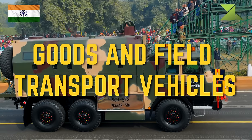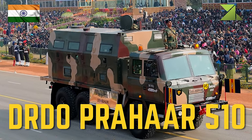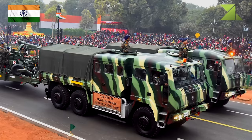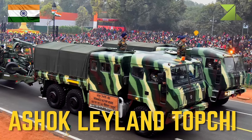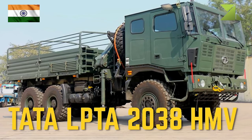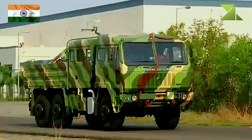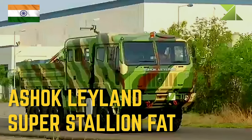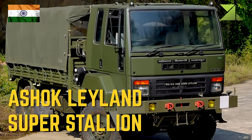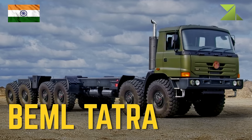Goods and field transport vehicles: DRDO Prahar 510 troop carrier, Tata LPTA 713 TC light 4x4 truck, Ashok Leyland Top Chief truck, Tata LPTA 2038 HMV medium 6x6 high mobility truck, Scania SBA 111 medium 6x6 artillery tractor, Ashok Leyland Super Stallion FAT medium 6x6 artillery tractor, Ashok Leyland Super Stallion medium/heavy 6x6, 8x8, 10x10 truck, and BML Tatra medium/heavy 6x6, 8x8, 10x10, 12x12 truck.